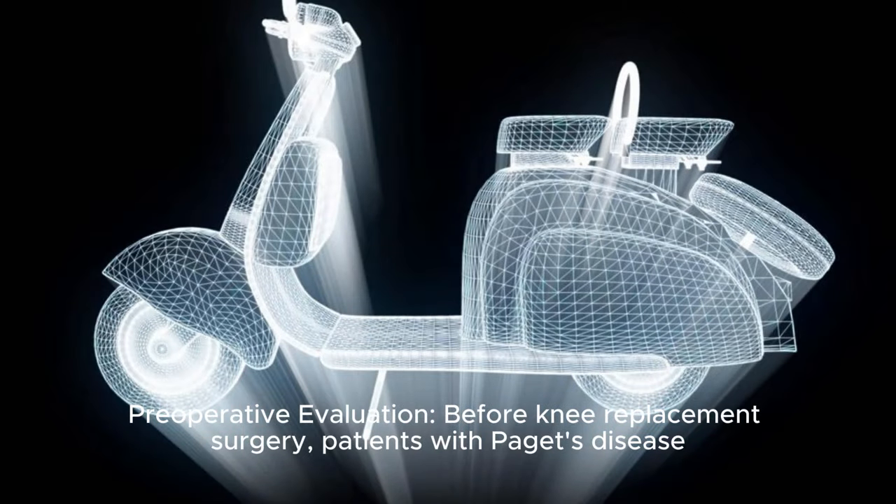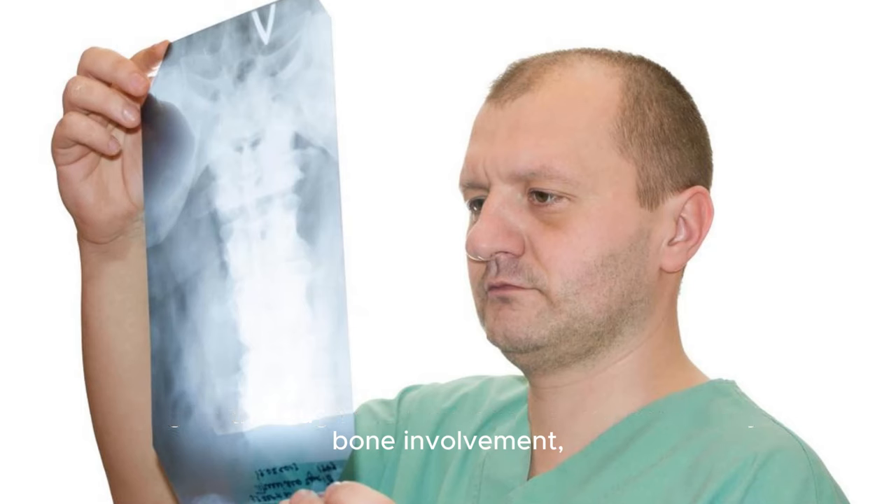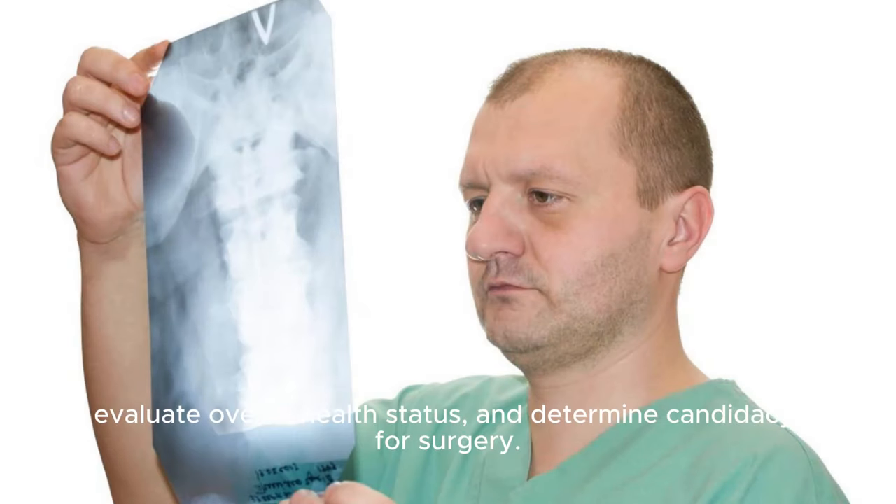Preoperative evaluation: Before knee replacement surgery, patients with Paget's disease undergo a thorough evaluation to assess the severity of bone involvement, evaluate overall health status, and determine candidacy for surgery.